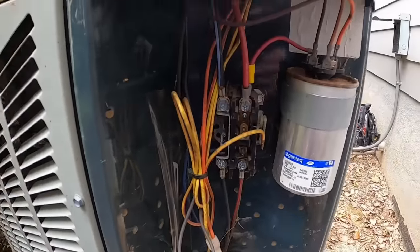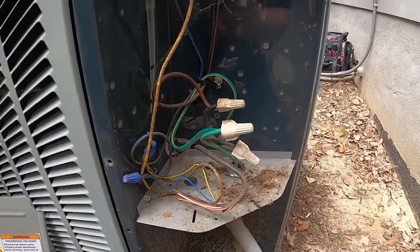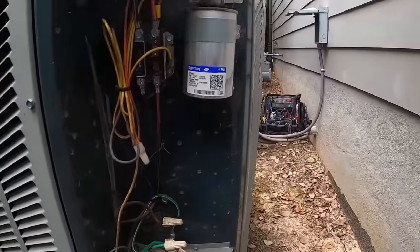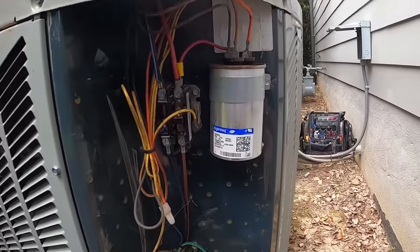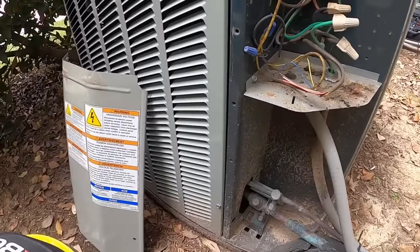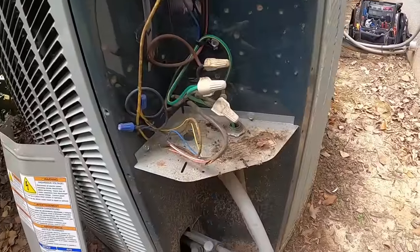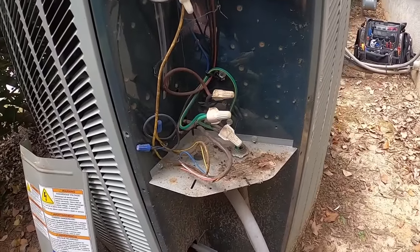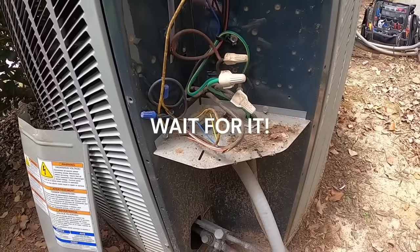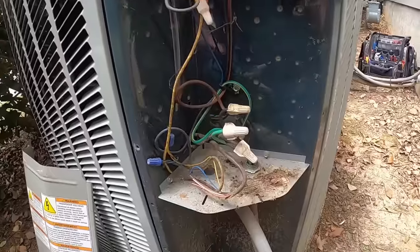So this one is not running because when I was under the house, I confirmed I wasn't getting a call from the thermostat on Y. And when I jumped R to Y under the house, I heard the outdoor unit come on — which was this one, because I had the disconnect out on that one. So this is the downstairs system and this is our problem. They just wanted a second opinion on why the other company thought both systems were in horrible shape and needed to be replaced. They replaced them 12 years ago and now they're saying both systems need to be replaced but can't give a good reason why. If it turns out they've got a thermostat problem, that's not a good reason to replace two systems.